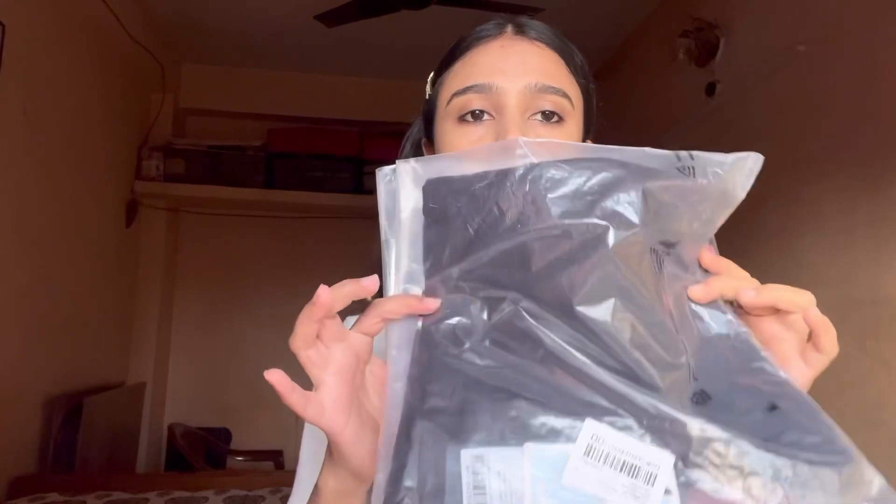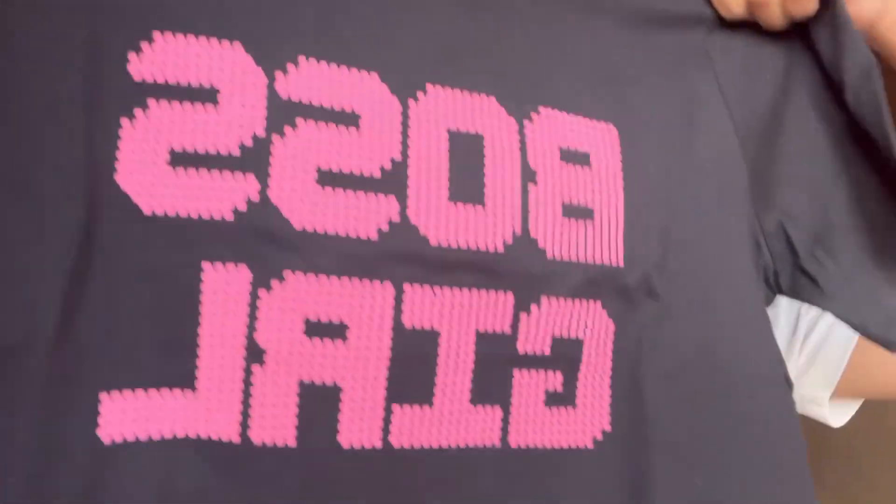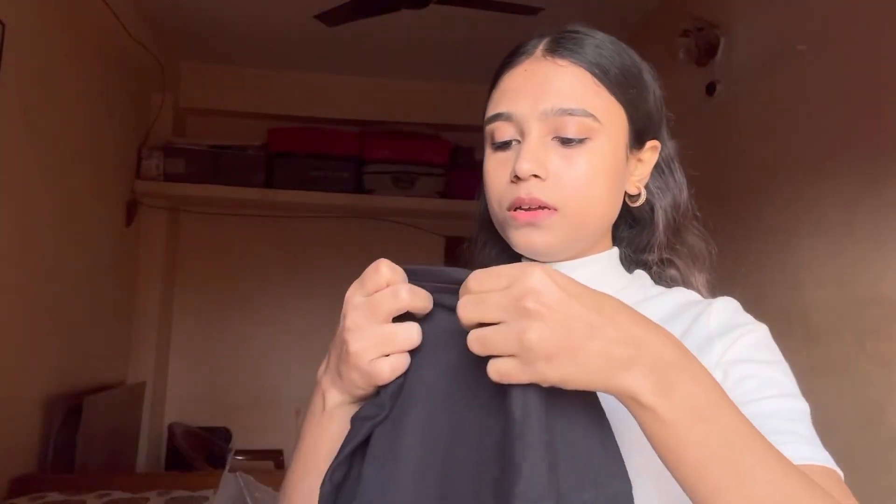I will show you what I ordered from Dressberry. I used a Rs.250 coupon and got Rs.500 off. I bought two tops for about Rs.40 to Rs.50. I will put all the links in the description. First, I have a crop top — it says 'Boss Girl.' It is very good quality, and it's from Dressberry in size small. It's good and comfortable.